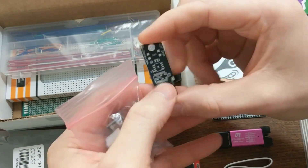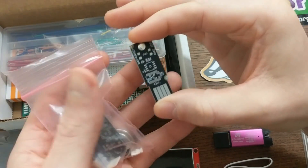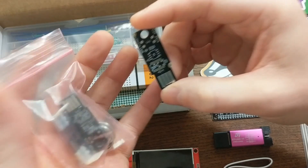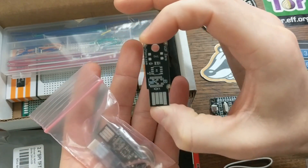Someone would essentially have to steal this physical device in order to log in as you, as opposed to just having to steal your password somehow. I won't solder them together in this video because I think it would make this too long, but I do want to do a video about these sometime soon too.